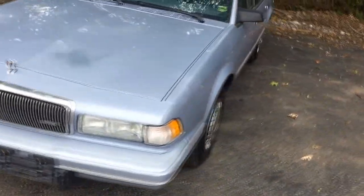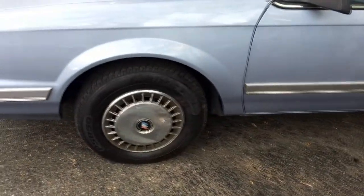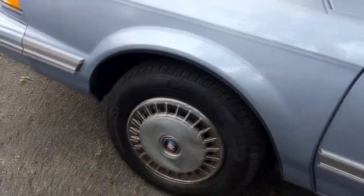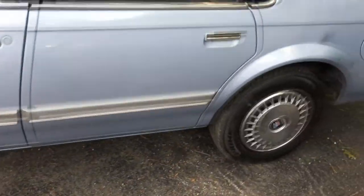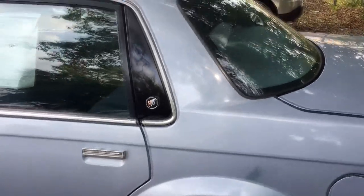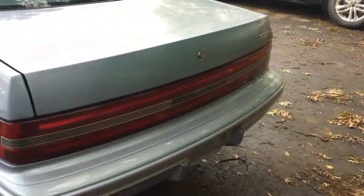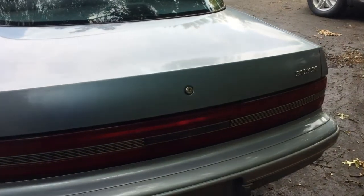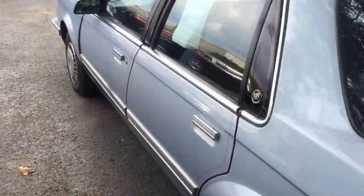I have no idea what the color is called. You can see we've got the tin wheel covers, slightly dented in. But it's actually in really, really good shape other than the windshield and just a couple of rough spots here and there.